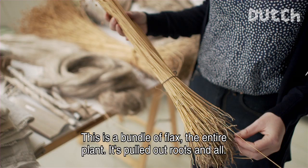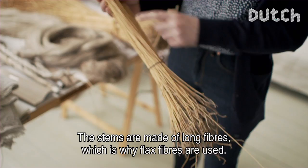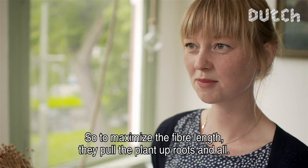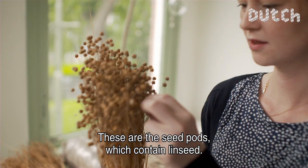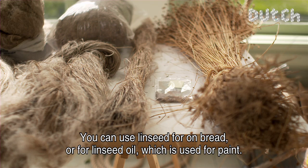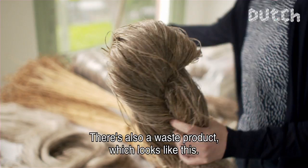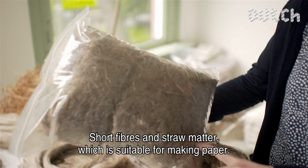This is a bush of flax from the whole plant. They take it with the root and all out of the ground, because in that stem there is a very long fiber vessel — and that's what it's about with flax. They take it all out of the ground to keep the fibers as long as possible. And these are the seeds — linseed — which you know from linseed on bread rolls, or linseed oil, from which paint is made. And there are also these kinds of short fibers and white parts, from which you can make a nice piece of paper.